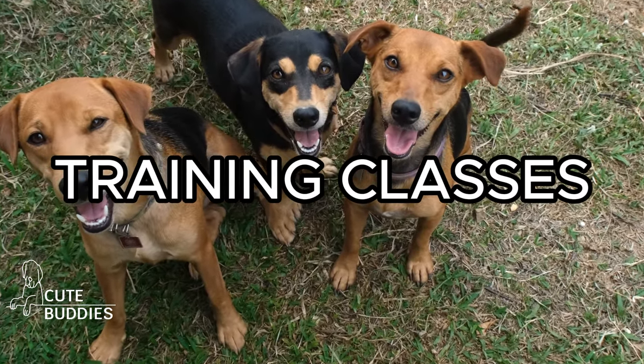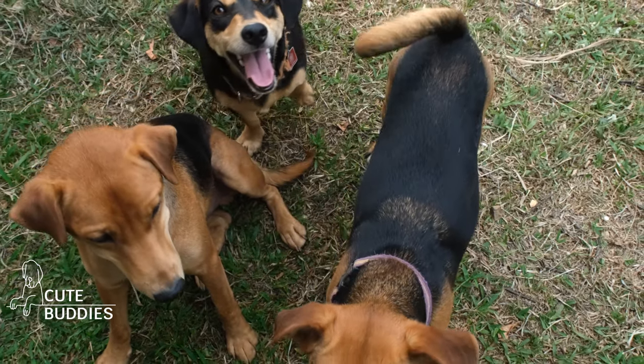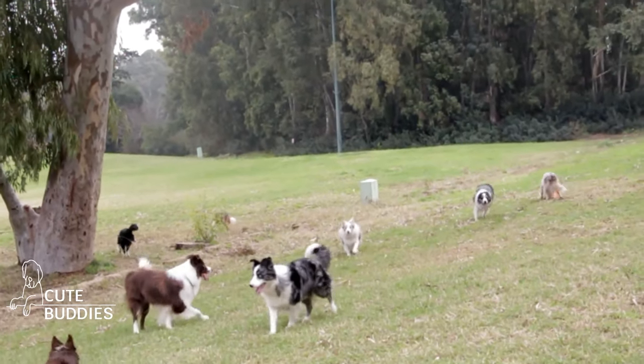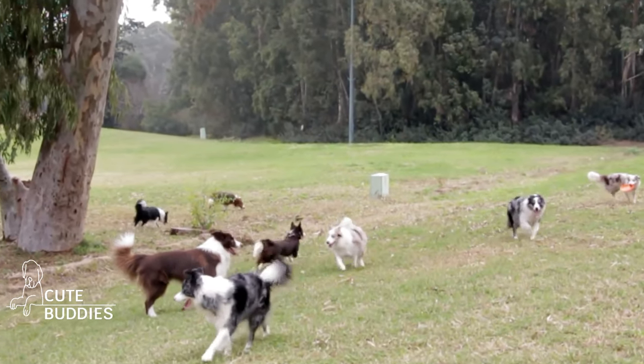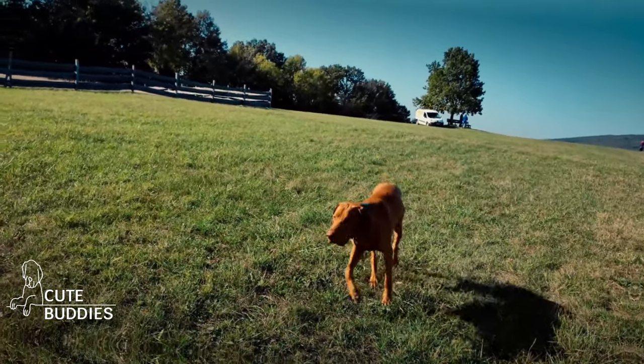Training classes. Thinking about a pro training class for your Ridgeback? It can be a real game-changer. You'll pick up effective training techniques from the pros while your Ridgeback gets to socialize. Plus, you'll get tailored advice for any training snags. It's a fun way to set the stage for a well-behaved, happy pup.